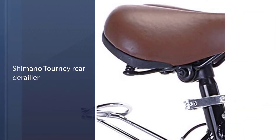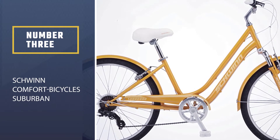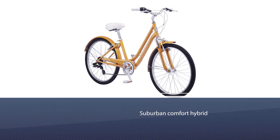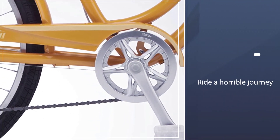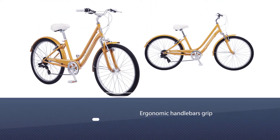Number three: Schwinn Comfort Bicycles Suburban. This Schwinn Suburban comfort hybrid bike is ideal for those people who want to ride on a long journey. It has ergonomic handlebar grips that give you more stability, along with a high-quality comfortable seat giving you more comfortable riding options.